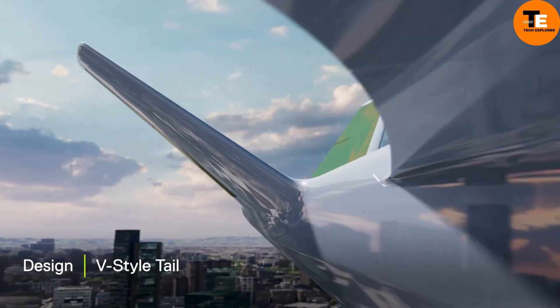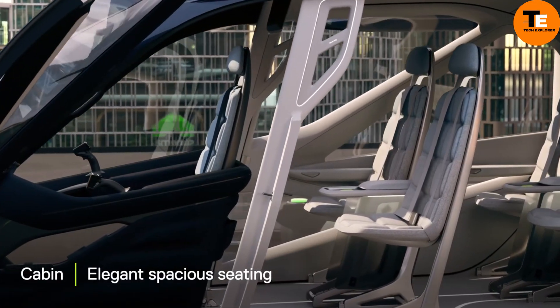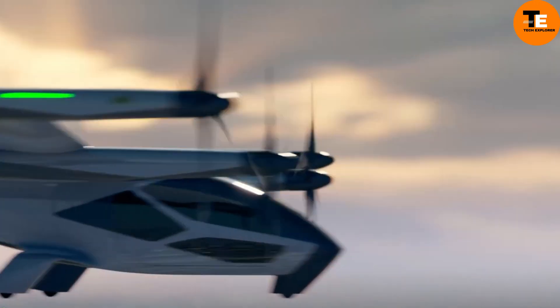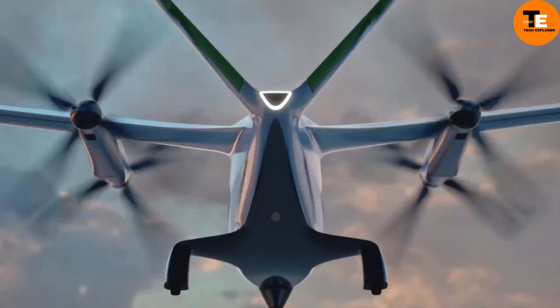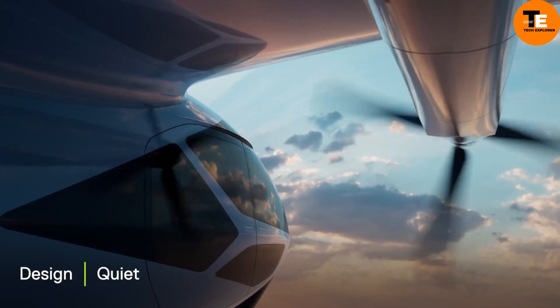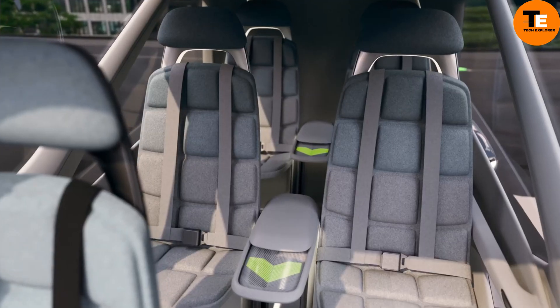With the ability to seamlessly switch between passenger and cargo configurations, it accommodates up to four passengers, flying approximately 64 kilometers at a cruising speed of 193 kmph. Hyundai aims to commence production of the SA2 in 2028, promising a new era of efficient and versatile transportation.